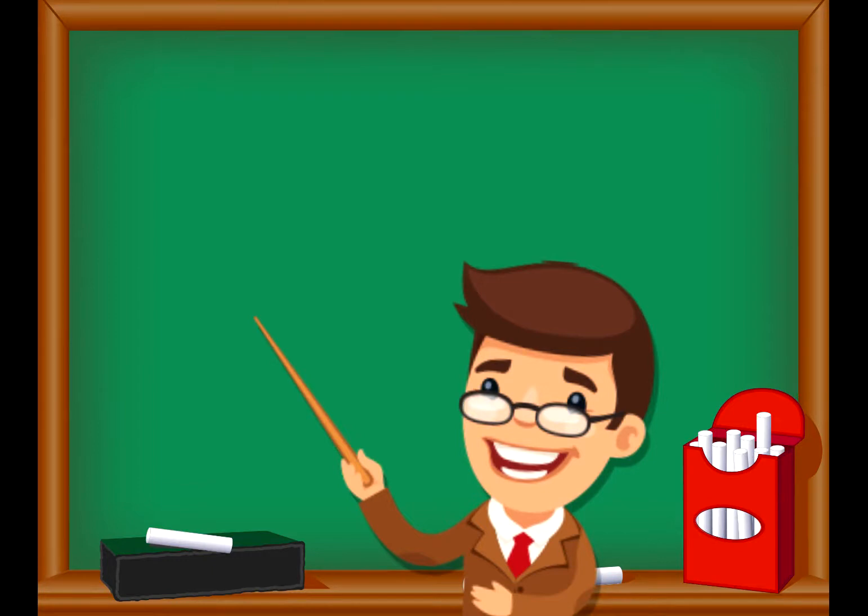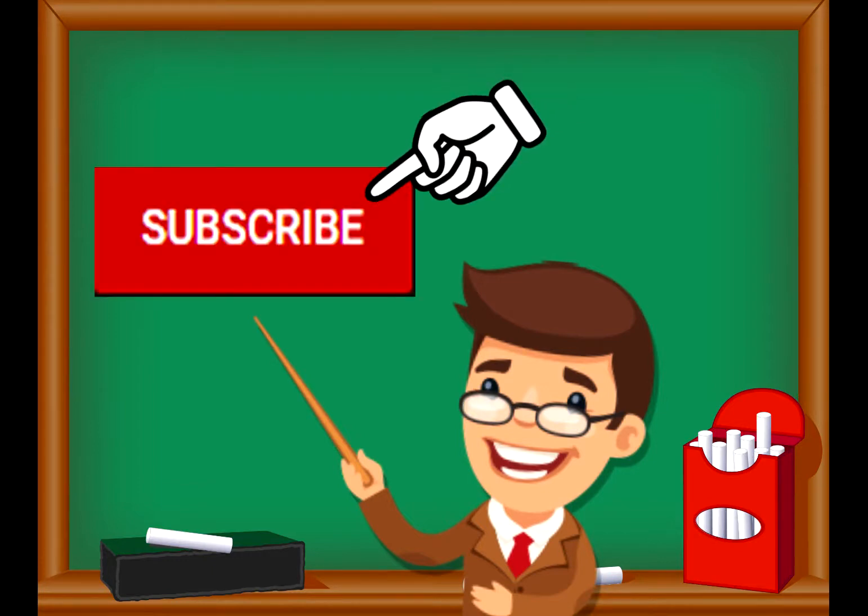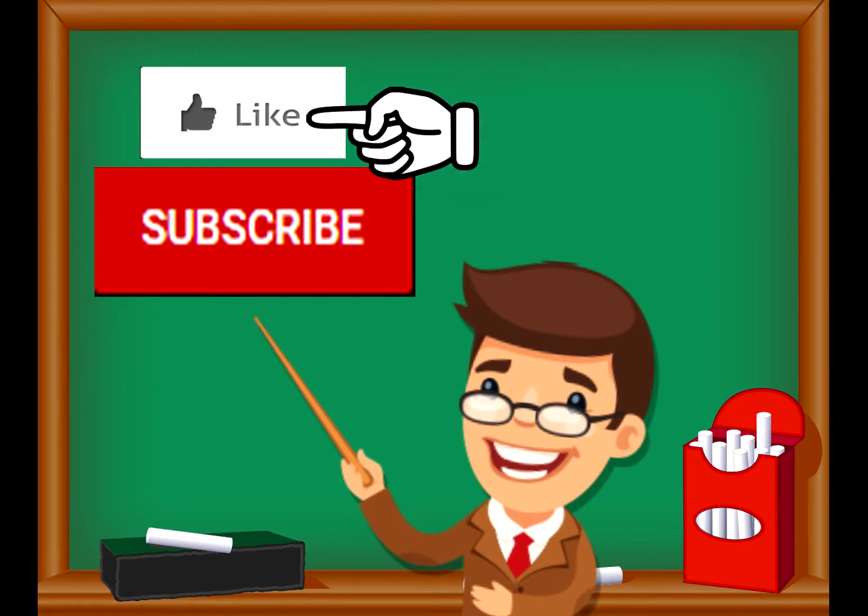If you enjoyed the video and want to see more videos from us, please click the subscribe button. Also, give us a like. That will help us. We thank you so much and we do hope that you enjoy our videos.